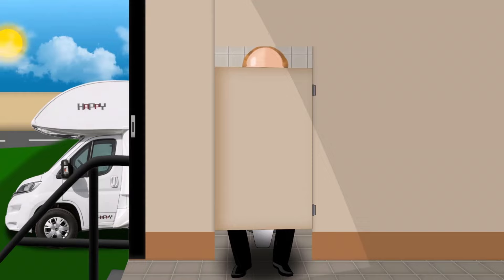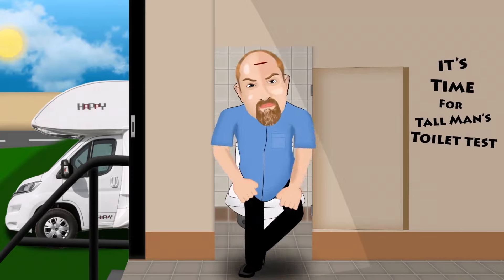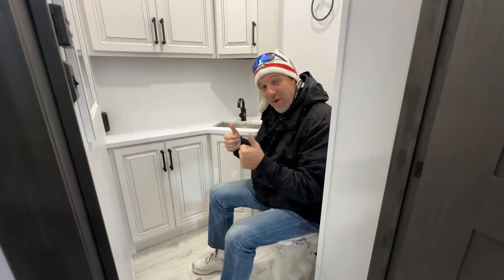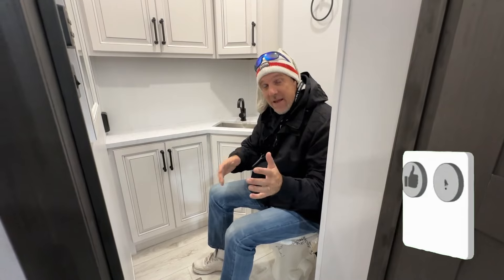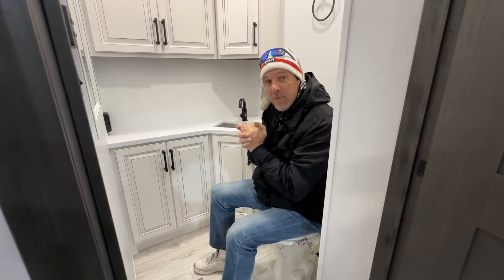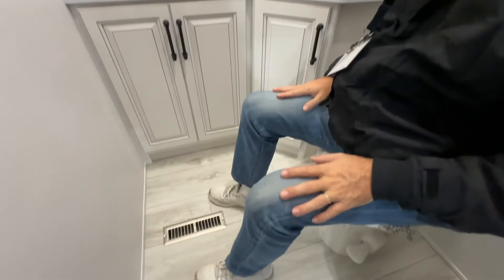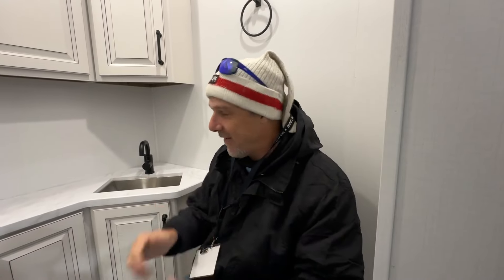If you've never watched our videos before, I am six foot four, so use my height as reference as we're walking around the RV. Hit the thumbs up and the notification bell so you can see all of our videos. As you can see from where I'm sitting, this is definitely tall man approved, and there's also a lot of width in here.